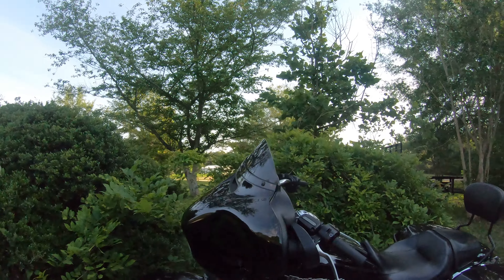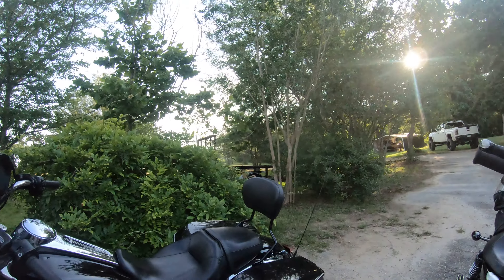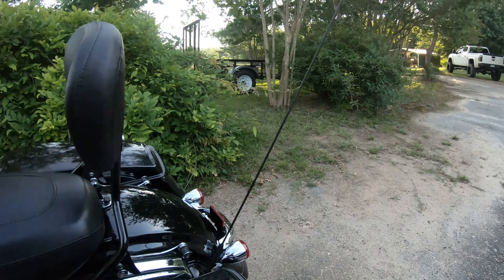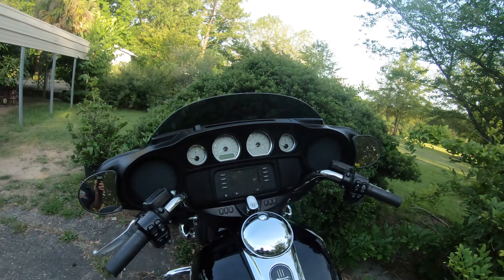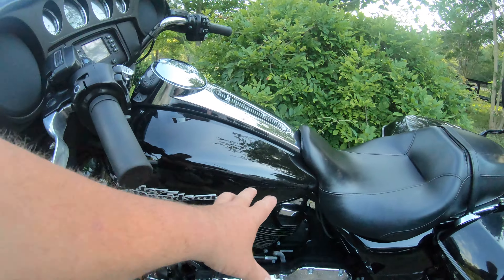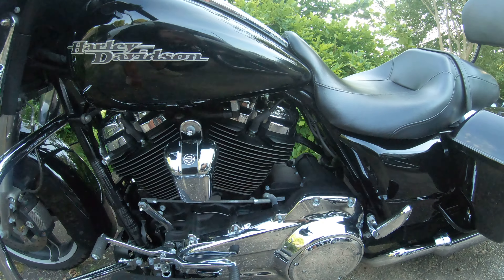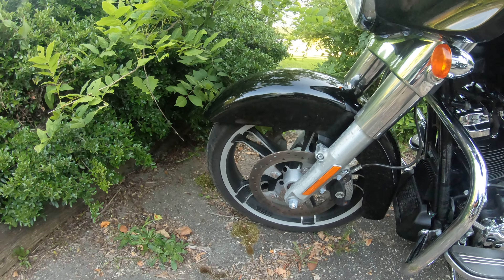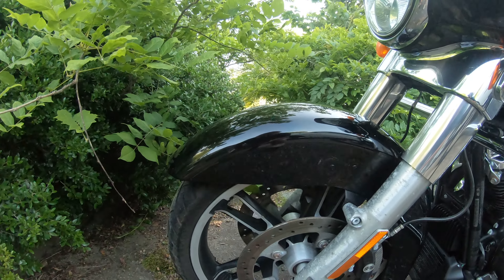Street Glide. Like I said — saddlebags, the fiberglass, radio. Chrome out there, chrome there, black, chrome. Black, polished rims.